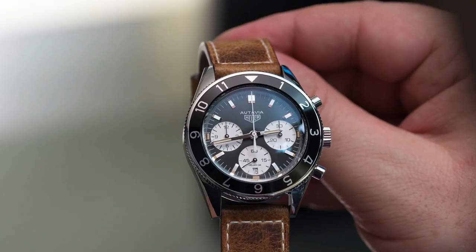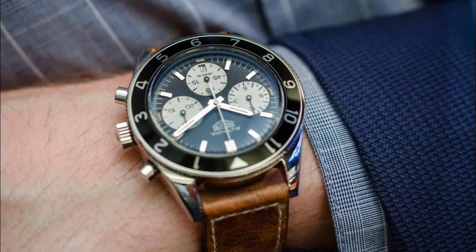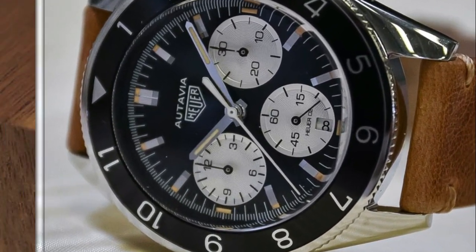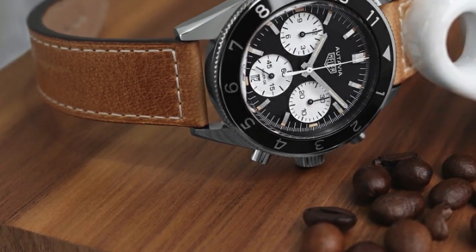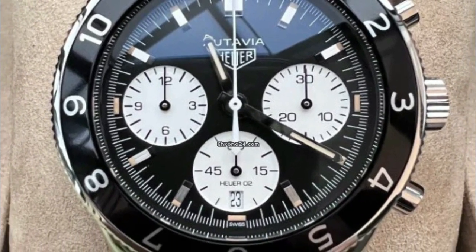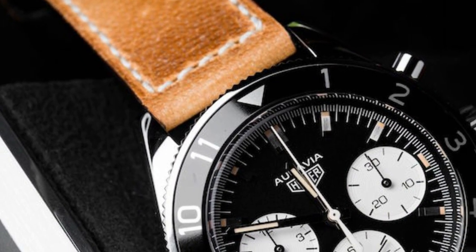At the heart of this watch beats a self-winding automatic movement, ensuring precise and accurate timekeeping without the need for manual winding. This movement harnesses the natural motion of your wrist to power the watch, making it a reliable companion for daily adventures. The Tag Heuer Heritage features a polished stainless steel case with a diameter of 42 millimeters, striking the perfect balance between presence and wearability.